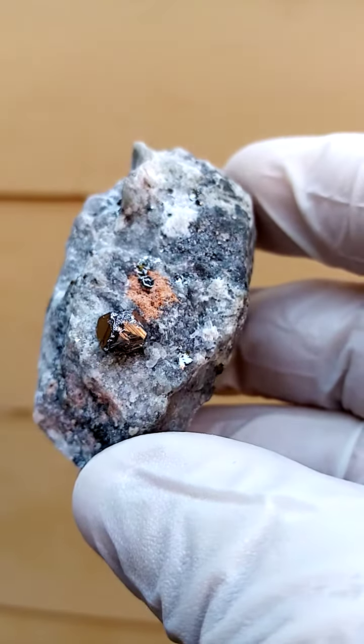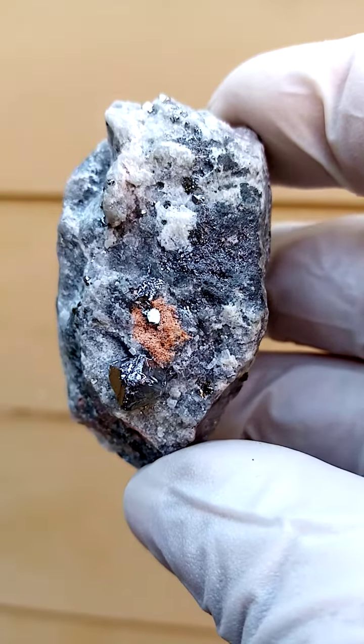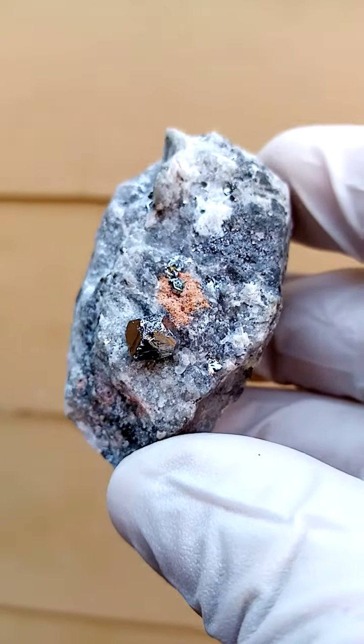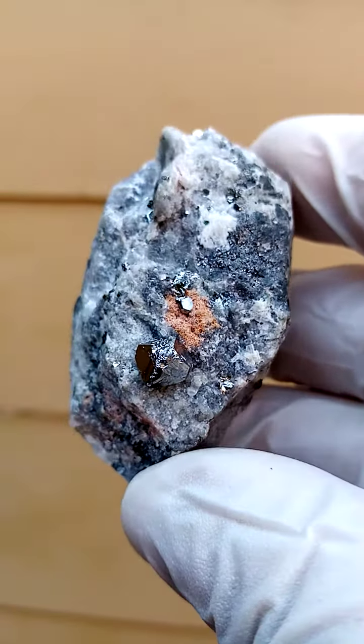There may be micro crystallization happening there. It does look like contact though — hardly noticeable actually. It actually looks like micro crystallization. All the way from the Kamoya South 2 mine in the Katanga Copper Crescent, copper mines of the Congo.